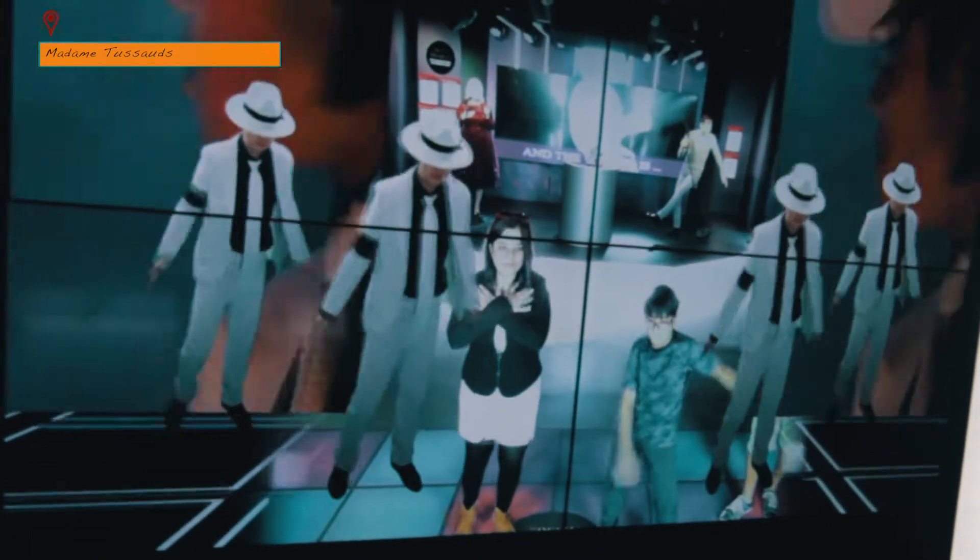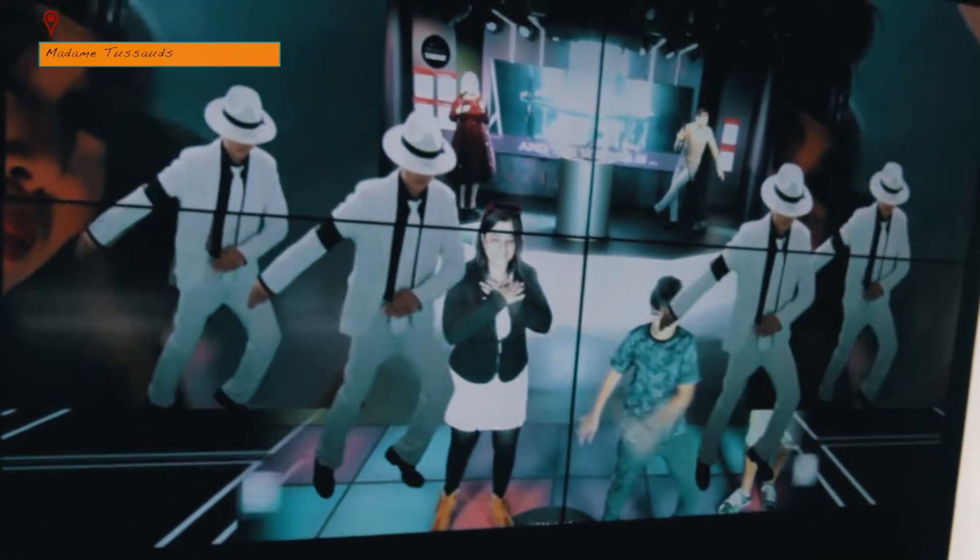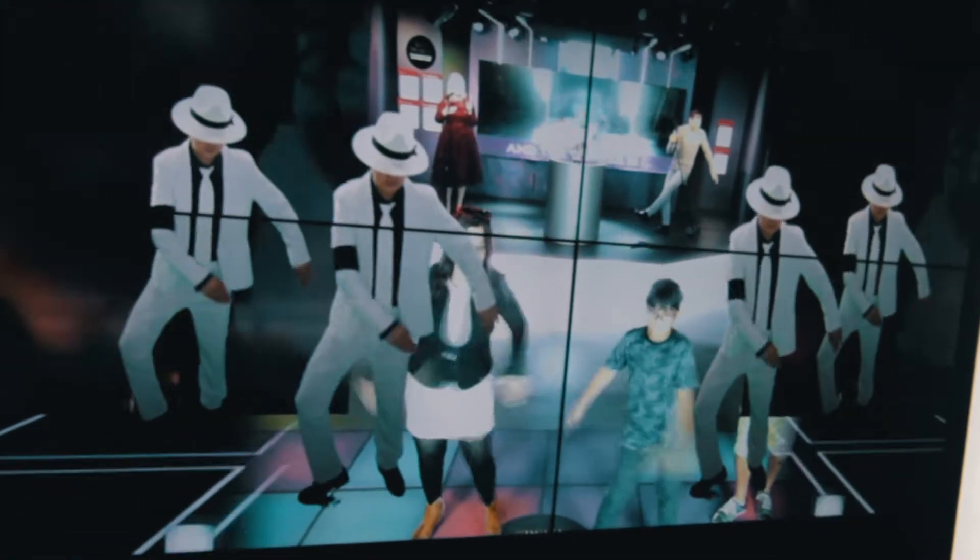This happened at Madame Tussauds where Hina and Kabir are trying hard to channel their inner Michael Jackson. But as you can see, the struggle is real.